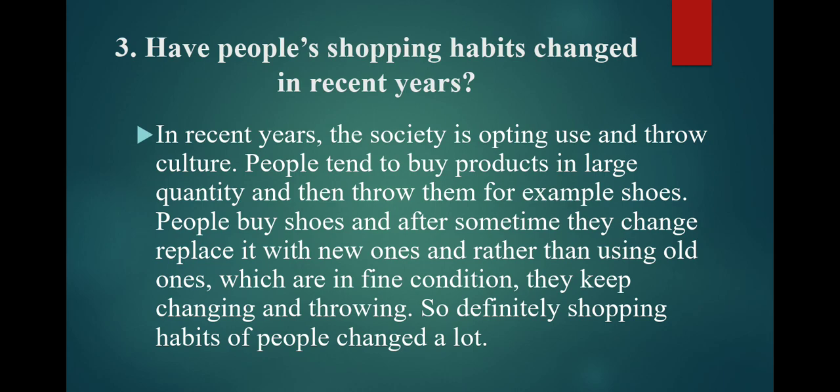Have people's shopping habits changed in recent years? In recent years, society is opting for a use-and-throw culture. People tend to buy products in large quantities and then throw them — for example, shoes. People buy shoes and after some time they change or replace them with new ones, rather than using old ones which are in fine condition. So definitely, shopping habits of people have changed a lot.